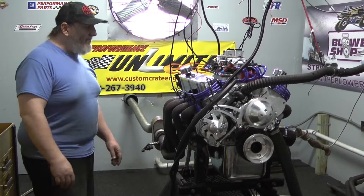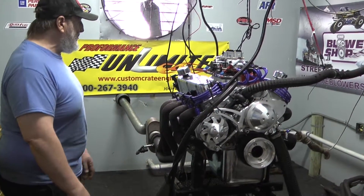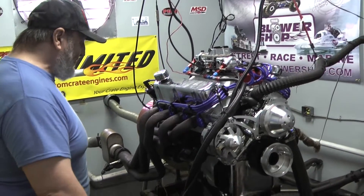All of our engines make quite a bit more than what they're rated for. It's just a little bonus that we like to give to our customers, just to basically show them how much we appreciate their business.